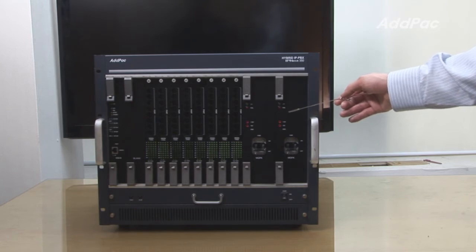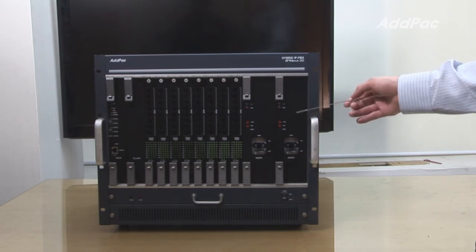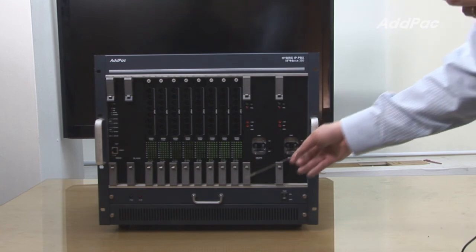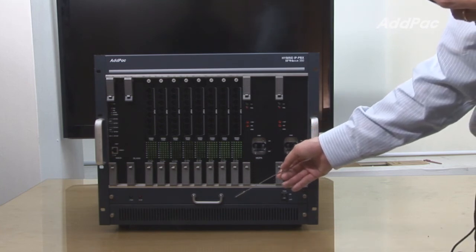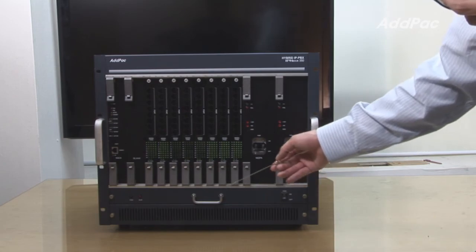Power redundancy is a critical component of large-sized PBX systems, backing up the main power when the power goes down. You may always feel safe with extra backup power. At the bottom of IPNX 350, it provides an extra cooling fan to protect the system from overheating.